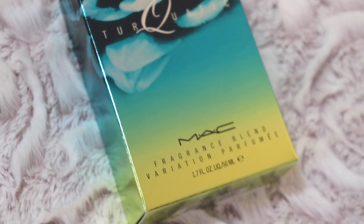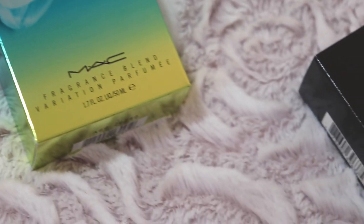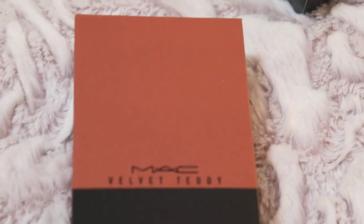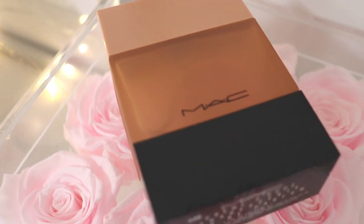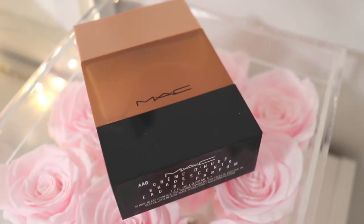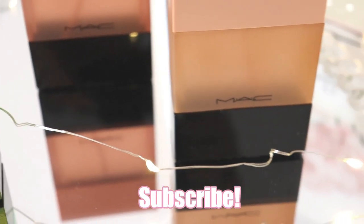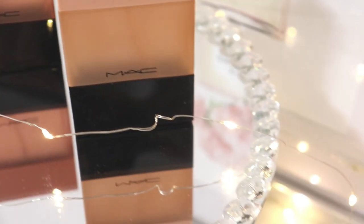Good evening guys and welcome back to my channel. Tonight I'm going to be talking to you about three very popular MAC fragrances and I'm very excited to do this because I have been wanting to try these for such a long time. Many of them were very hyped up and raved about and I'm pleasantly surprised by most of them. If you haven't already subscribed, I would love if you would hit the subscribe button and join our little perfume community. Without further ado, let's jump right in.